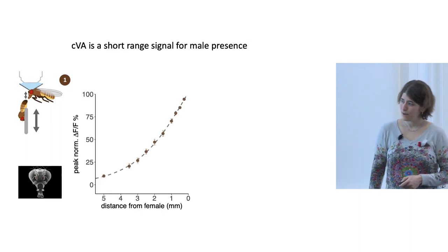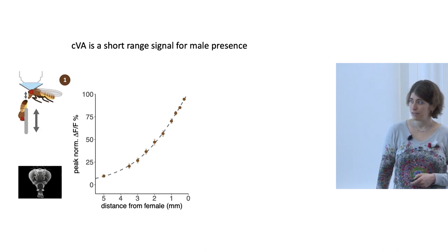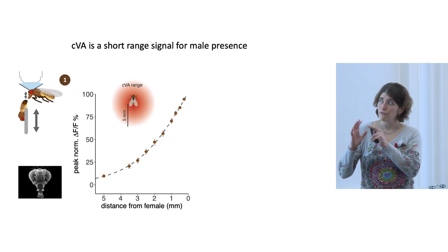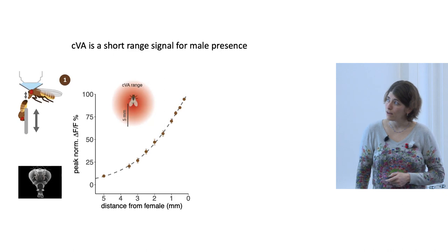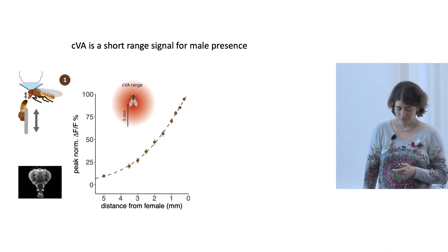This shows the distance from the female and the neuron response using calcium imaging. Of course, the closer the male is, the higher the neural activity. Interestingly, within five millimeters away from the female there was already no activity, which tells us the CVA range is very short. The male walks around with a halo of about five millimeters carrying the smell of CVA. CVA is a short-range signal for the presence of a male.